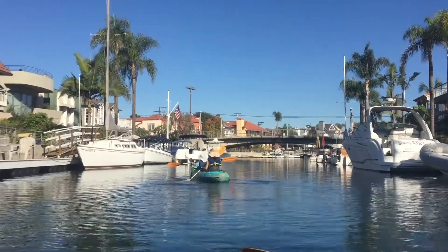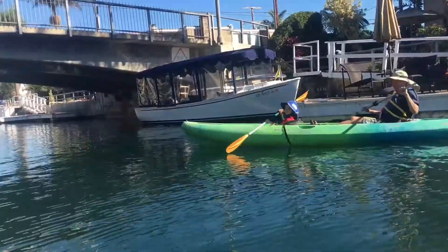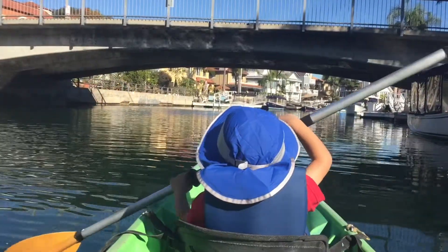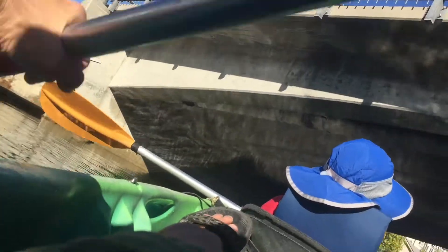We are now in the famous Naples Island canals. These recreational waterways make a complete circle through the center of the island and are lined with beautiful waterfront homes. We're going under a bridge.